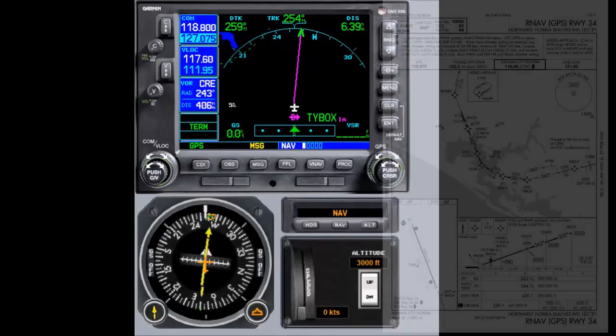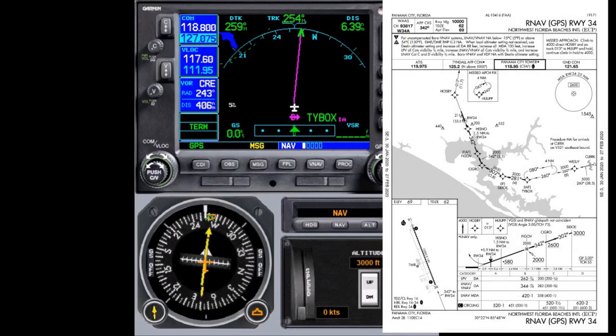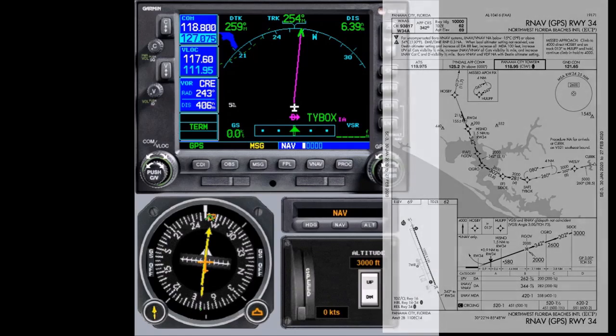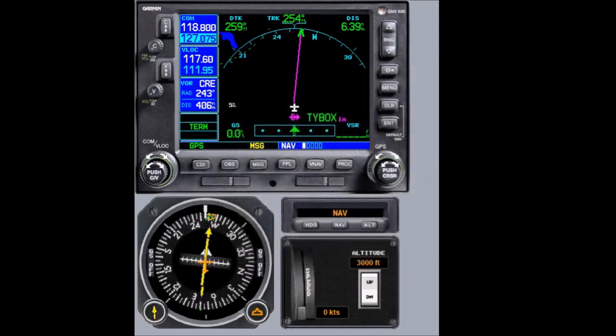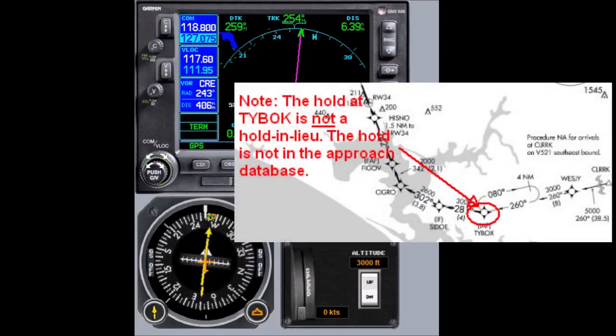We're demonstrating how to fly a published hold in the GNS series Navigators — one that is not part of an instrument approach as a hold-in-lieu or missed approach in the database. We are heading toward Northwest Florida Beaches, Echo Charlie Papa. We have just crossed West G intersection and are en route to T-Box. On the approach plate, there is a hold at T-Box that, because it's not bold, is not a hold in lieu of procedure turn.